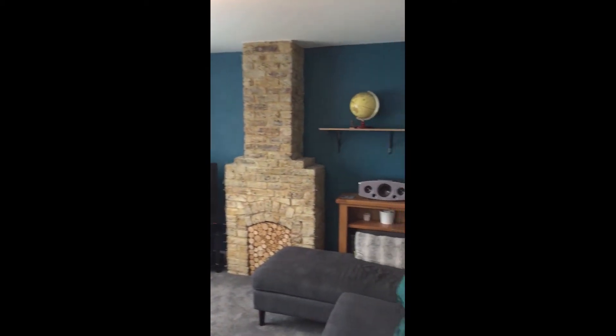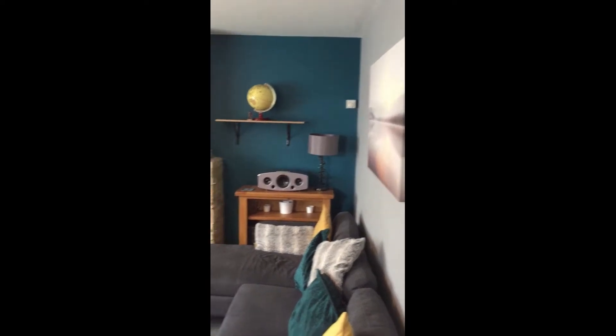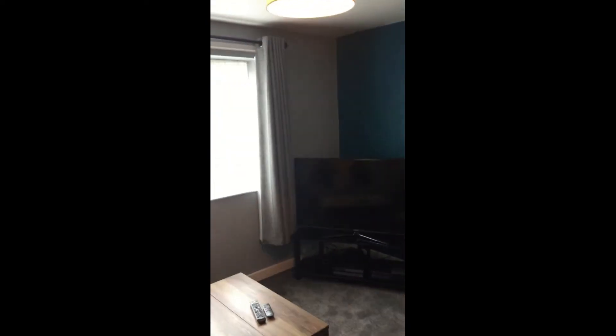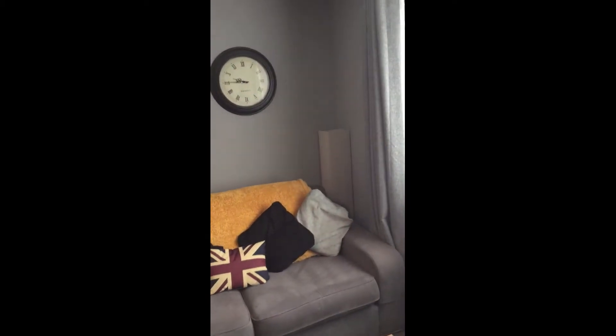We'll start by coming into the front room here and this is a lovely space, it's decorated beautifully. You've got that lovely feature fireplace there as well, and that nice big picture window at the front letting all of that natural light flood through. This is a really lovely room, nice and spacious with plenty of room for all of your furniture in here.